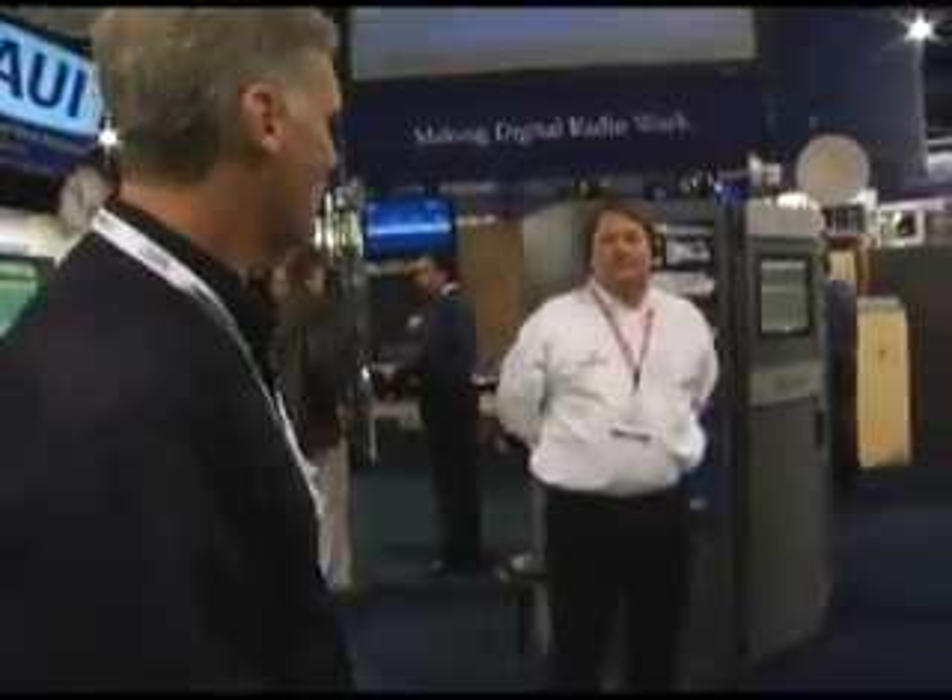I'd like to show you some of the folks who are here at our booth — very well-known people who have become part of the Friends of Nautel. First off, I'd like to introduce Jay Brentlinger, who is the president of Orban CRL, and he's here with us in our booth today.